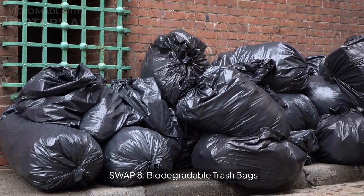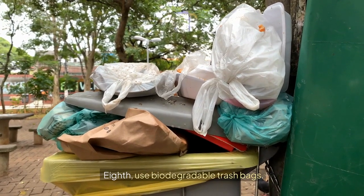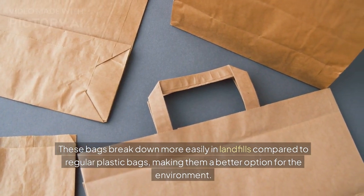Swap 8: Biodegradable trash bags. Use biodegradable trash bags. These bags break down more easily in landfills compared to regular plastic bags, making them a better option for the environment.